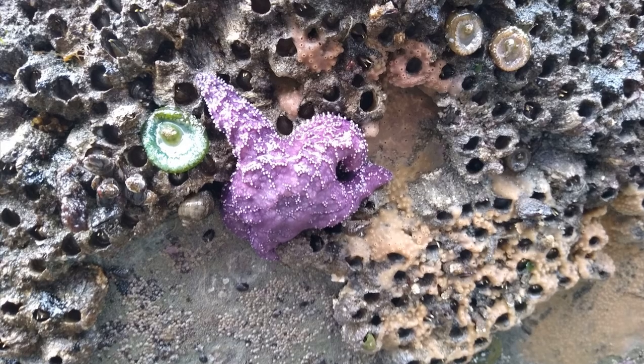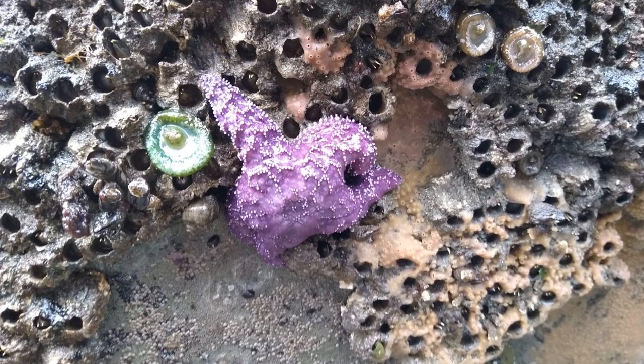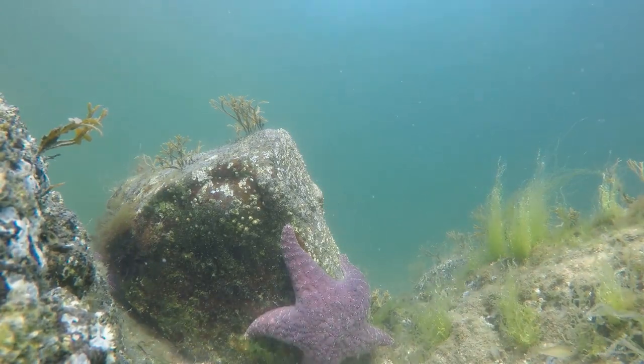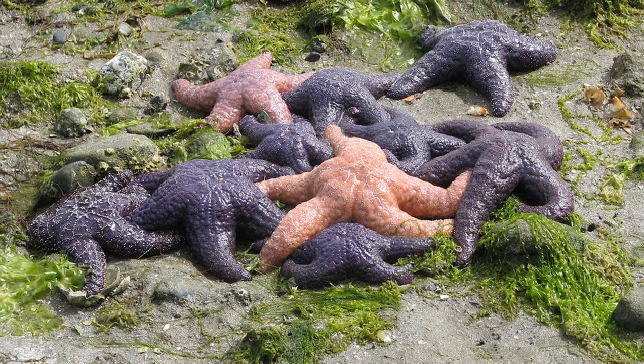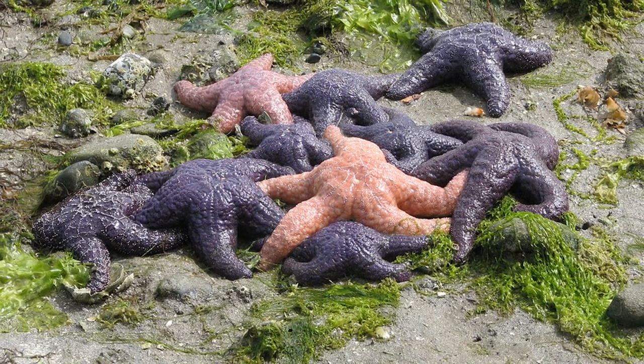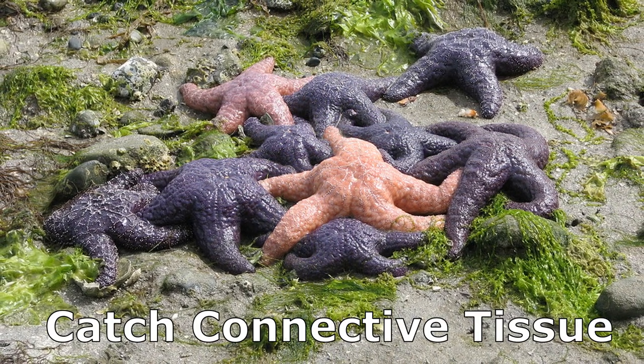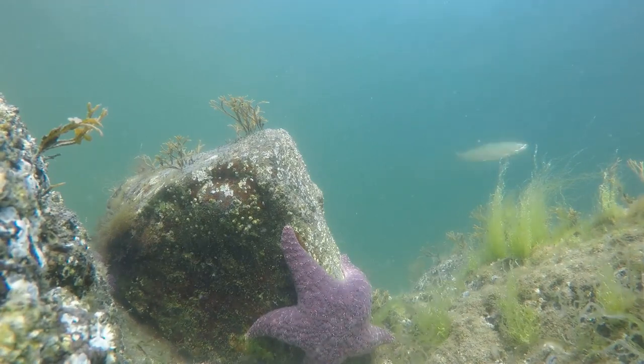When out of water, the purple sea star is quite stiff. Underwater, their body bends and moves easily. This is because the skeletal plates of sea stars are held together by a type of tissue called catch-connective tissue. Under nervous control, this tissue can quickly become stiff or soft.